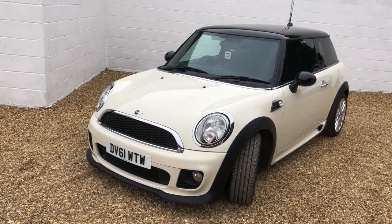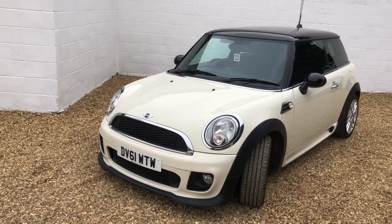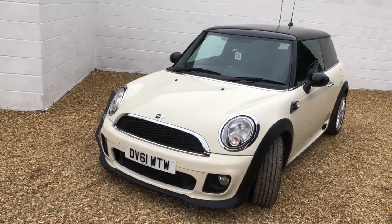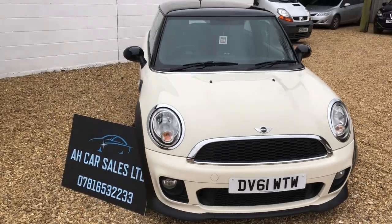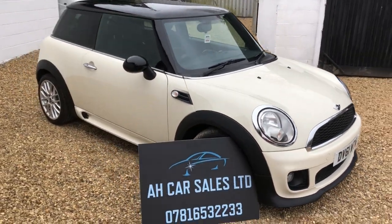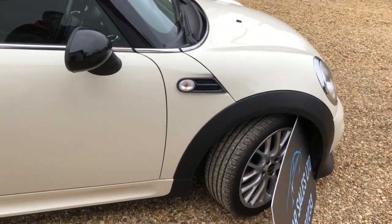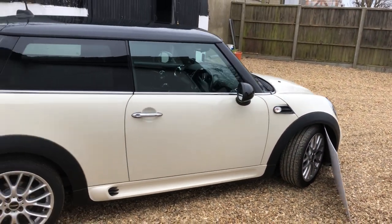Welcome to HKR Sales, and what a fantastic Mini Cooper D this is. It's got the Chilli Pack and the main thing — the John Cooper Works Sport Pack with Mini Works wheels. It really does look the part. Great service history. It's done 79,000 miles. We've just serviced it and MOT'd it. Let me show you around the bodywork first. It really is a good looking car — very unusual, you don't see many of these around.